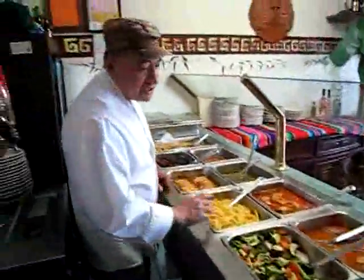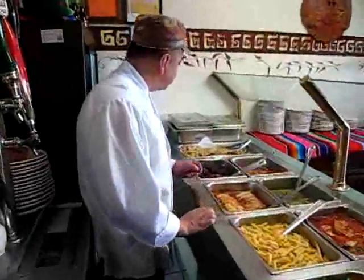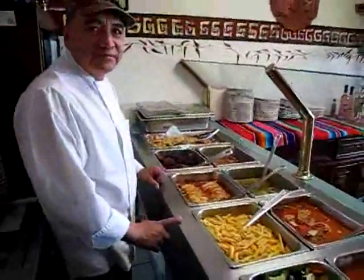We have like vegetarian dishes, four, six vegetarian dishes, and the salad, and all the meats. Very good.